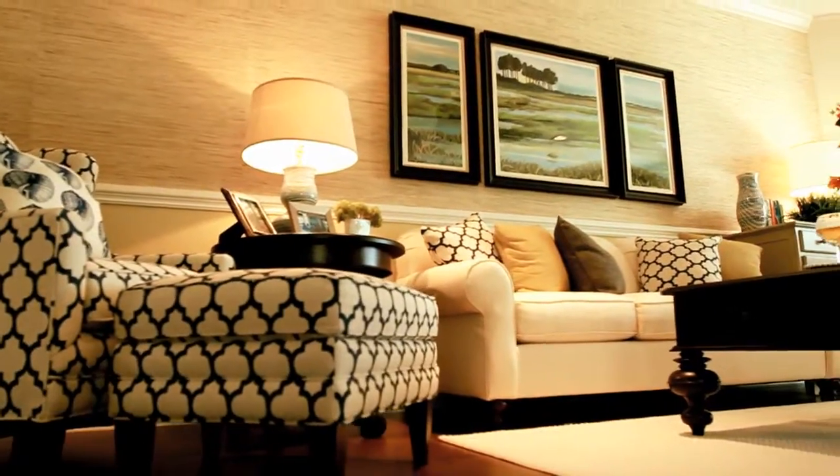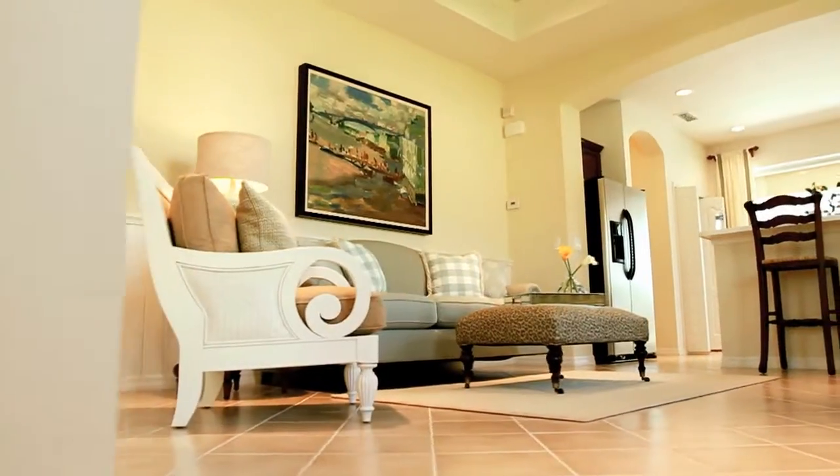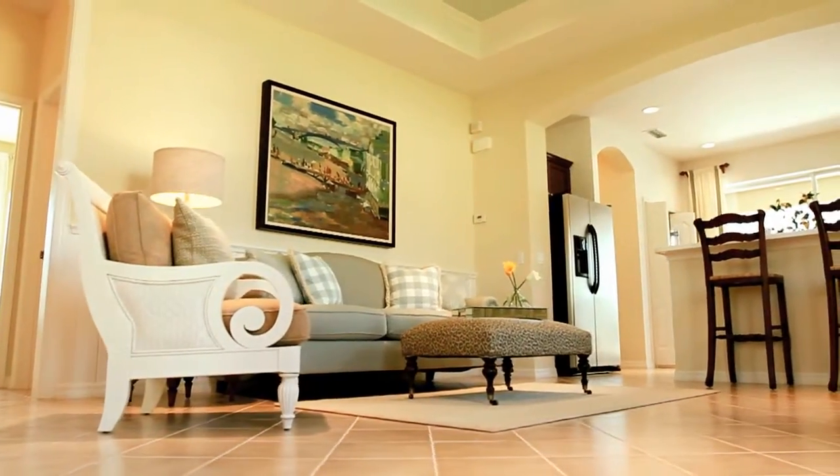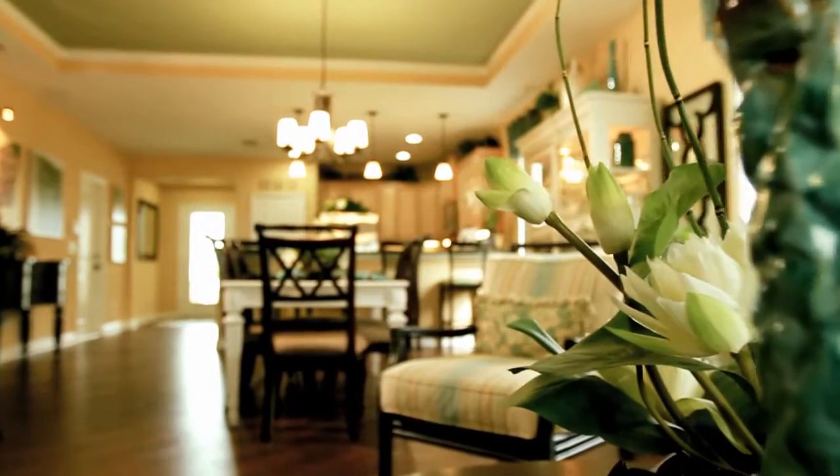It's a chance for people considering a new home to see the latest options from some of Southwest Florida's most well-known builders. At the Lakewood Ranch Tour of Homes you can see the different price points, neighborhoods, and amenities living here at Lakewood Ranch offers.